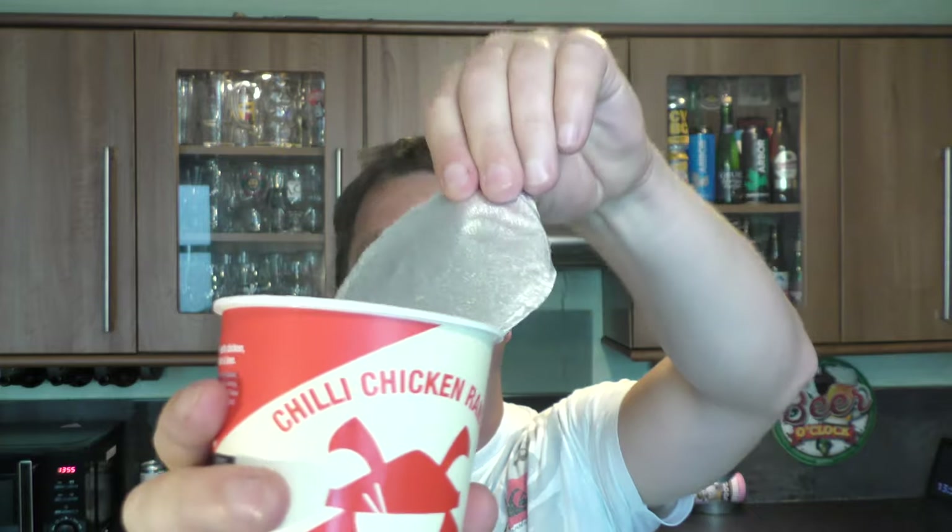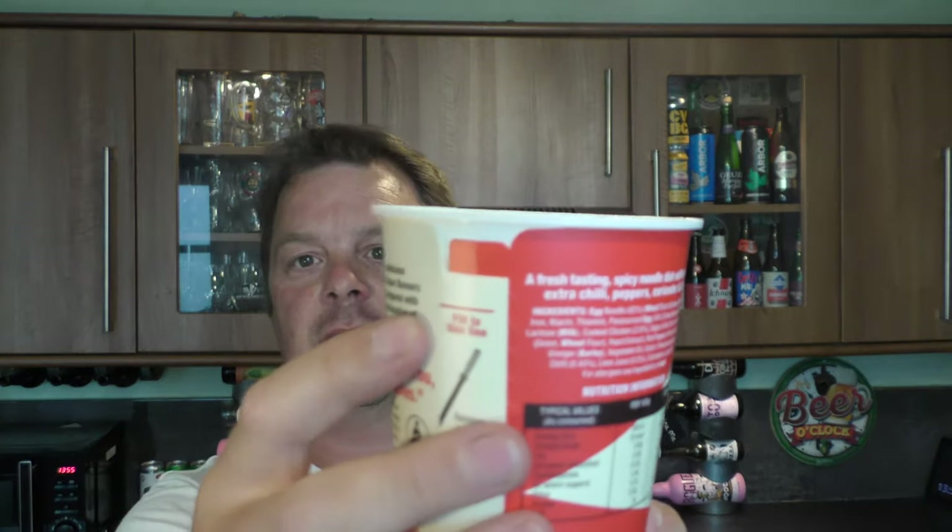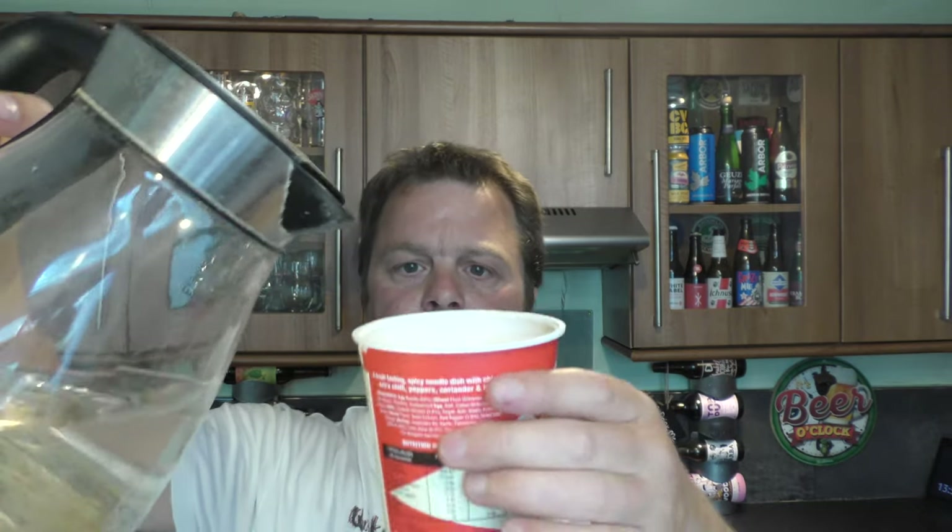They look really good. The instructions are to fill the water to that line. I like this new wave of noodles that have come out. There we go, to the line.